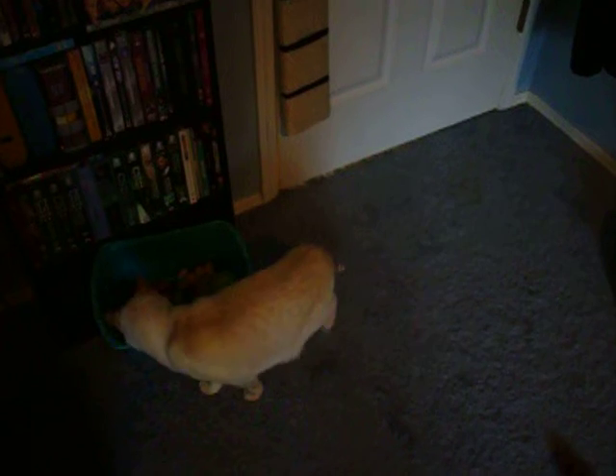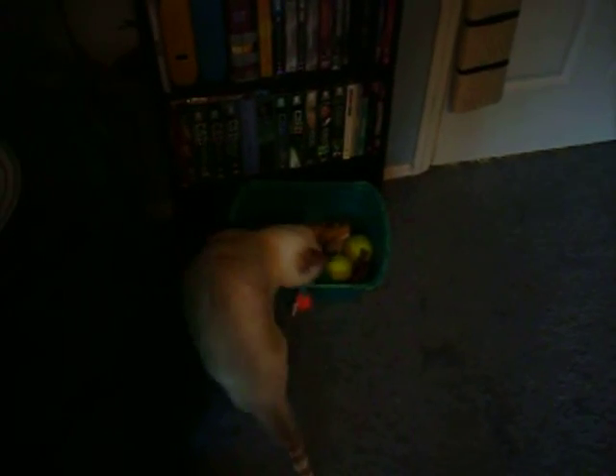There are also things like string toys — all kinds of toys. But keep in mind that a lot of cat toys have catnip in them, which for most cats is fine. But there are some cats, like Chrissy, who can't actually have catnip toys. So just keep that in mind.